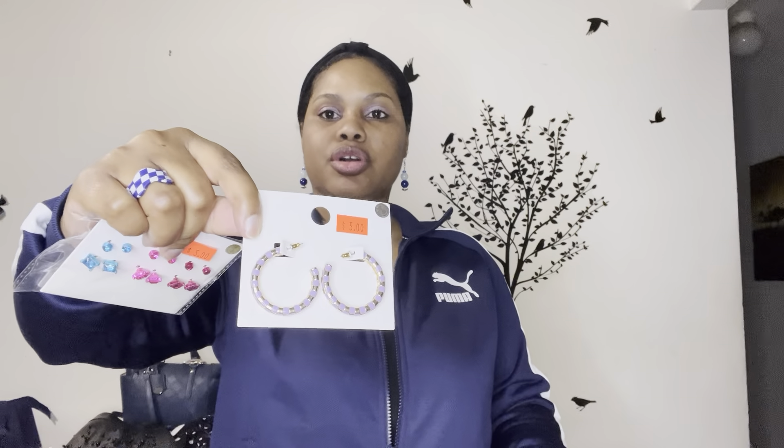I also picked up some clearance jewelry. They had these gold and lilac hoop earrings — they had a markdown to five dollars but they actually rang up for $2.50. Then I also picked up these because I really liked the color, the blues and the pinks. I thought they would go really well especially with some Hello Kitty shirts that I have.